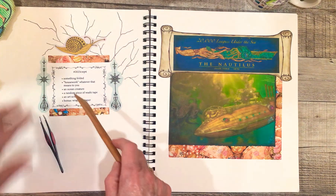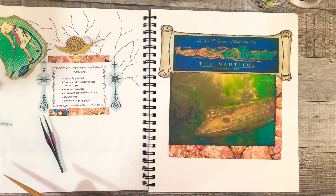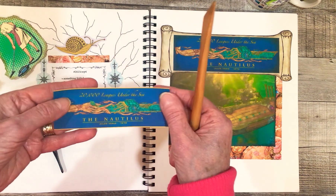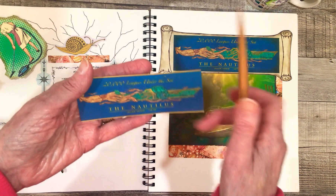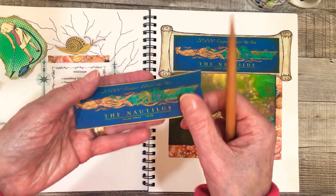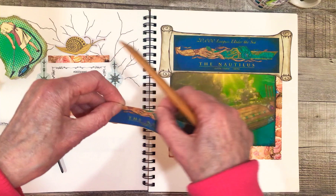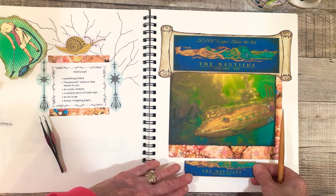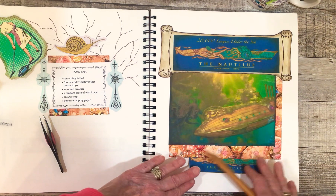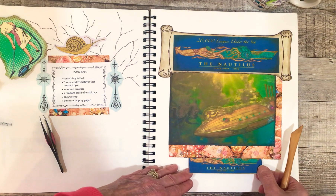For a folded piece of paper, I also had copied a smaller version of 20,000 Leagues Under the Sea — the Nautilus, Jules Verne, 1870. So that will be my folded piece of paper. I'm thinking I'll put that somewhere here, which kind of brings this color down here as well.